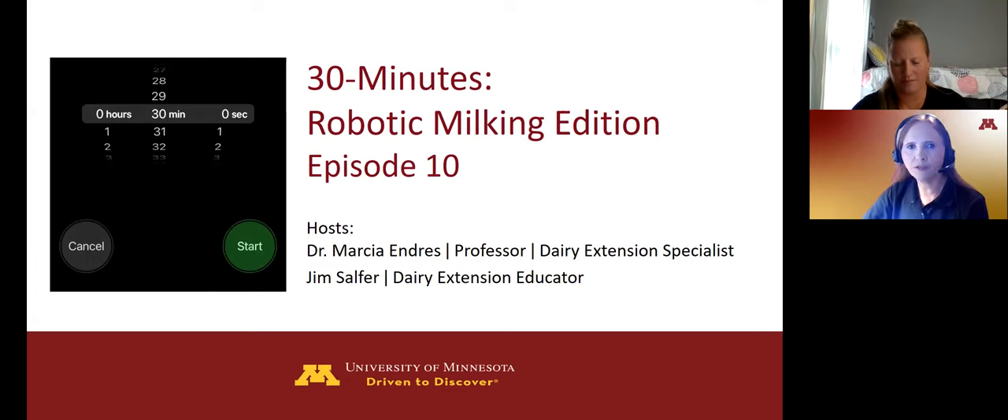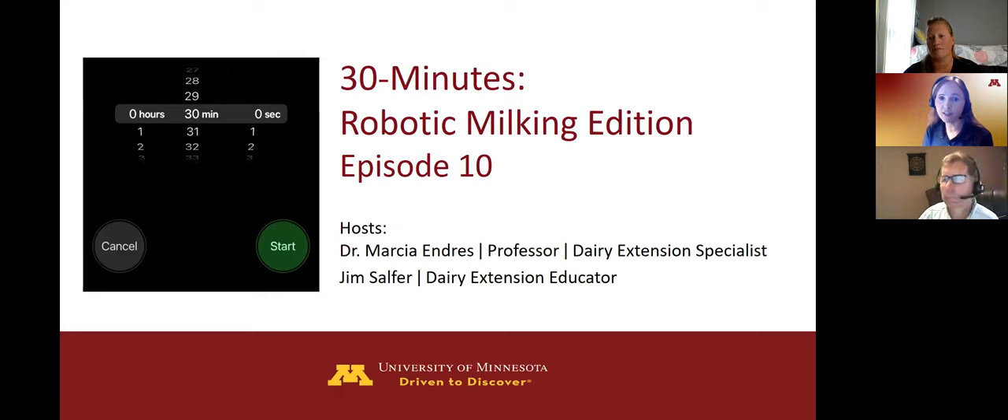Welcome, everyone, to the 10th episode of 30 Minutes Robotic Milking Edition. It's my pleasure to welcome you today. I'm your host, Marcia Andres, Dairy Science Professor and Extension Specialist at the University of Minnesota. With us today we also have our co-host, Jim Sulphur, Dairy Extension Educator at the St. Cloud Regional Office.